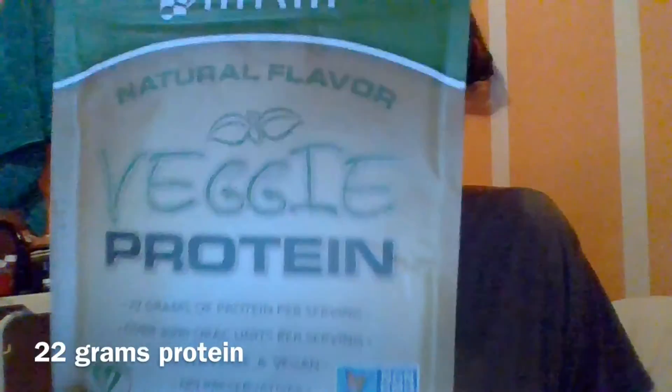I might try the vanilla bean tomorrow morning instead of my other Sun Warrior vanilla. And then still part of the Veggie Elite — cinnamon bun. I'm really excited about cinnamon bun. That's actually the main reason I purchased this. I heard a lot of good things about it. Again, 24 grams of protein. These packs are pretty big. Then there's also a Veggie Protein at 22 grams — so the Veggie Elite is 24 and the Veggie Protein is 22 grams.